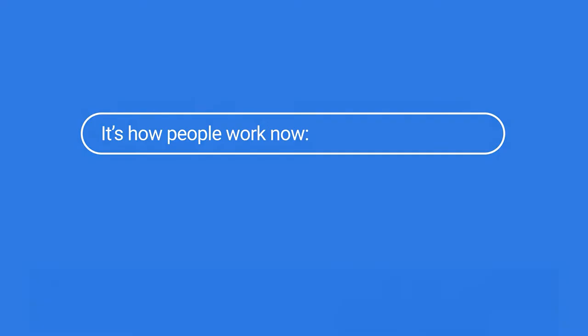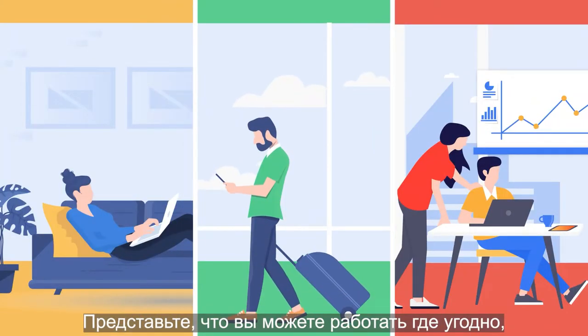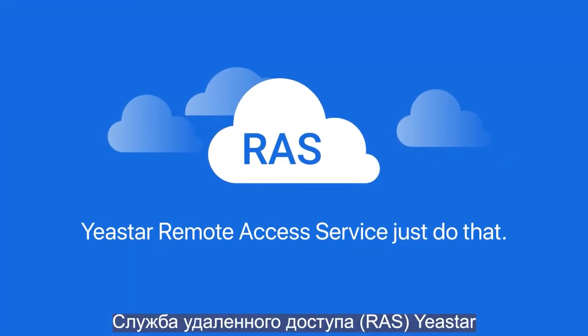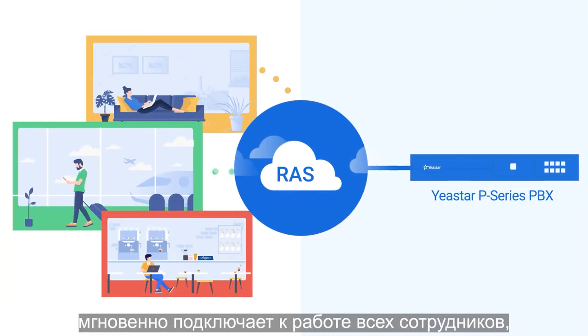It's how people work now — at home, on the go, and in the workplace. Imagine being able to work from wherever you want while staying as productive as if you're in the office. Yaystar Remote Access Service does just that, designed for the Yaystar P-series PBX appliance, getting all your employees connected in no time.